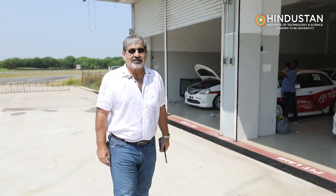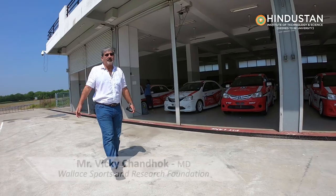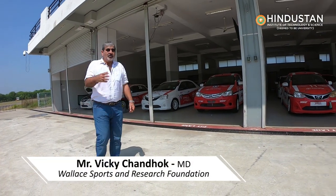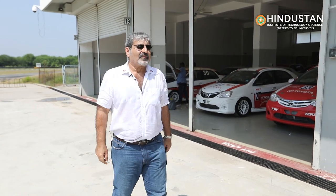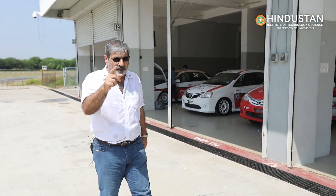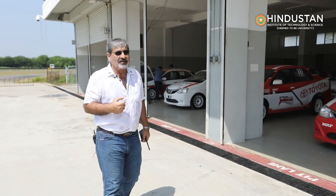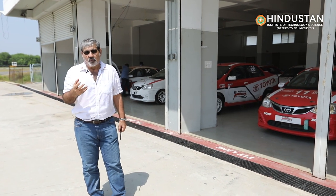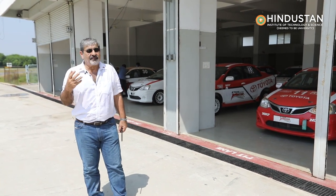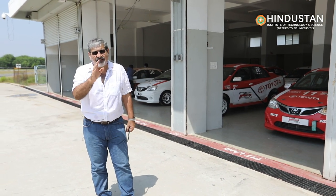We are here at the beautiful MMRT, which is today hosting the students of HIET. It's my pleasure as Vice President of the Madras Motorsports Club and a partner at Wallace Port to welcome the students to what is going to be a very unique day. We've never had this before — we've gathered a batch of 16 students from the college who are all here to hone their engineering skills and learn about driving techniques.